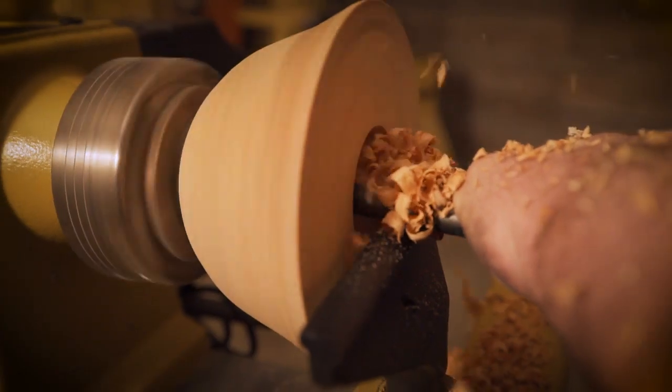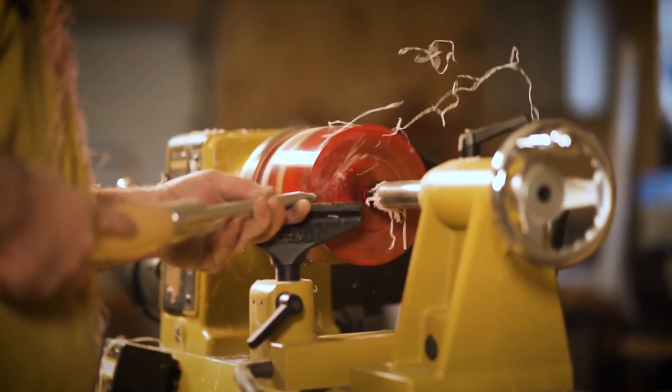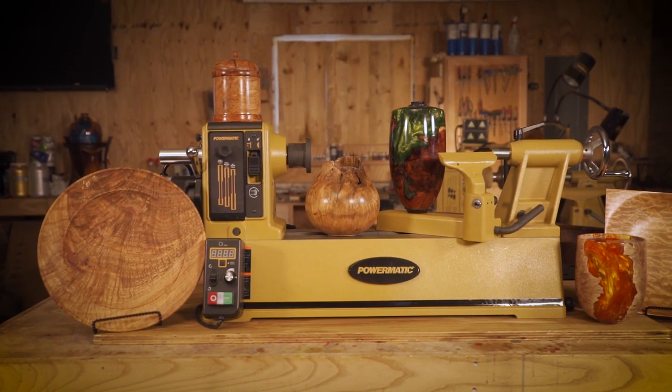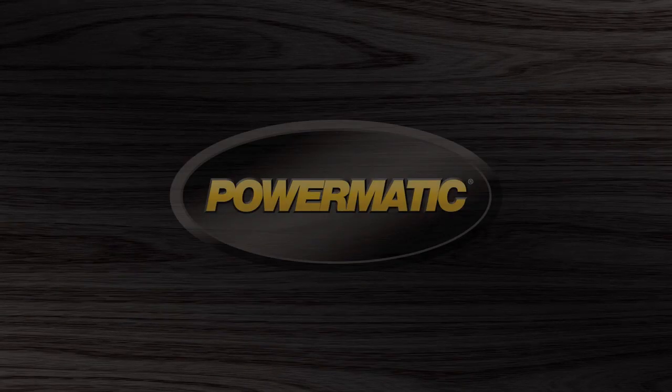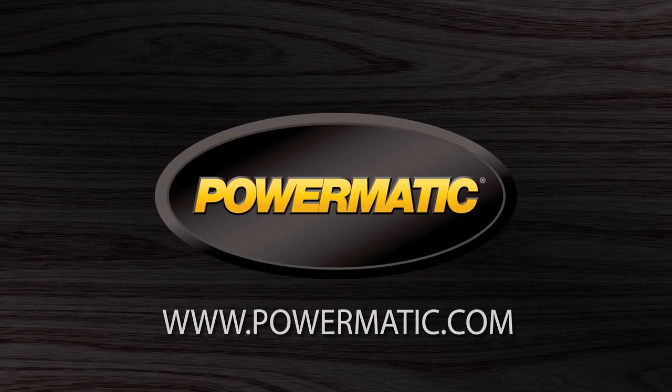Professional turning just became more accessible for every shop, for every woodturner. It is time to step up to the gold standard. Visit us at Powermatic.com for more information and locate a dealer near you.